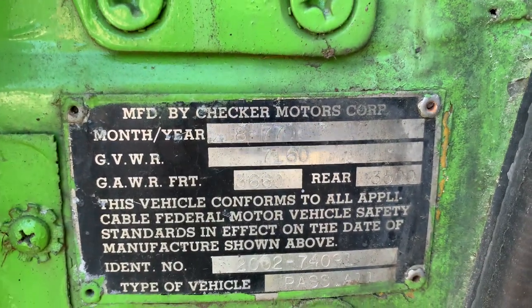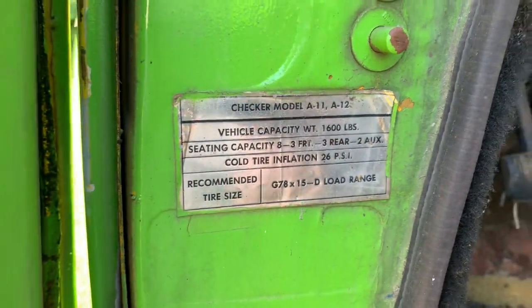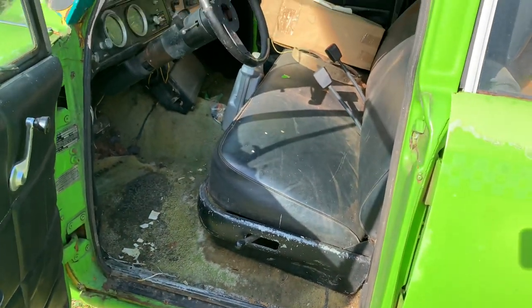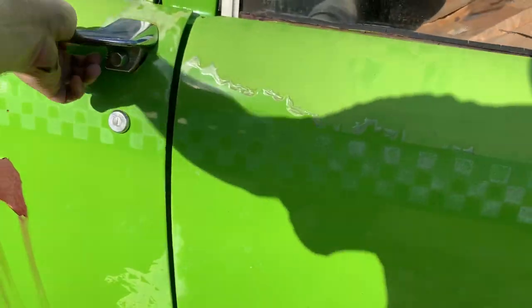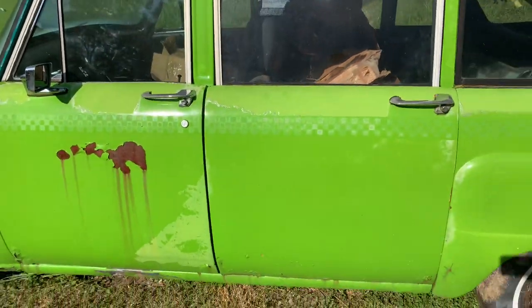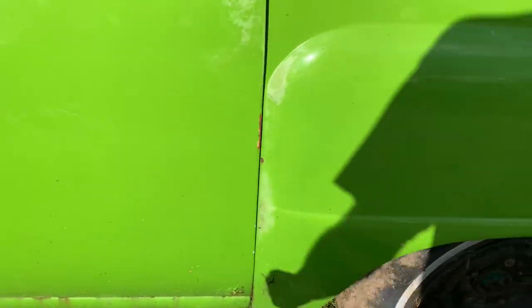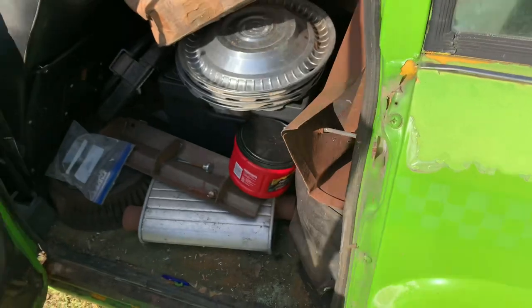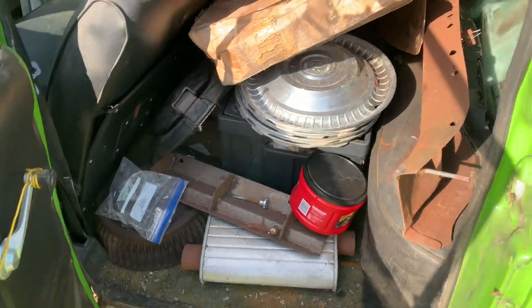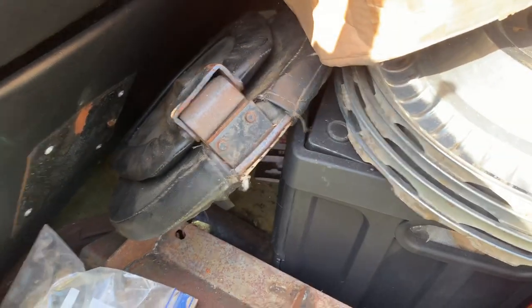Eight of 77 production. Still that distinct clunk of a Checker. She's got some rust — I think they came from the factory with rust; they're like designed that way. I've been collecting parts and odds and ends for this. It does have rare optional jump seats.